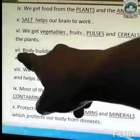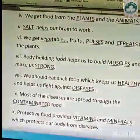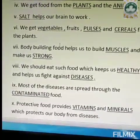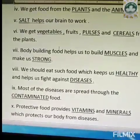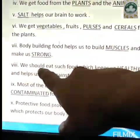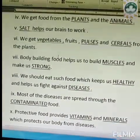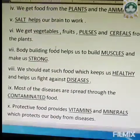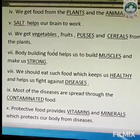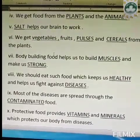Number seven is body building food helps us to build muscles and make us strong. Those people who do boxing consume a lot of body building food, and therefore they have very strong muscles and are very strong. Number eight, we should eat such food which keeps us healthy and helps us fight against diseases. Instead of junk food, if you have a good amount of milk, meat, cheese, fruits, vegetables, and food grains like cereals in your daily diet, it will help you to fight against diseases.